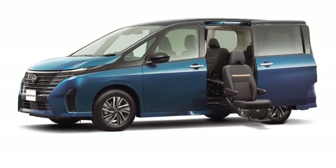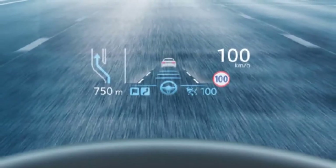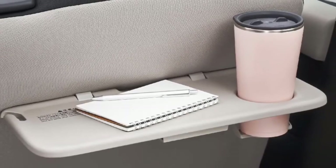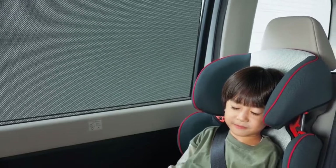Serena's trunk door is also quite interesting, featuring a dual back door that allows you to open the rear with two choices: a half door or a full door.